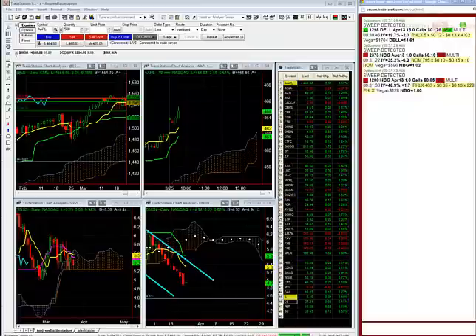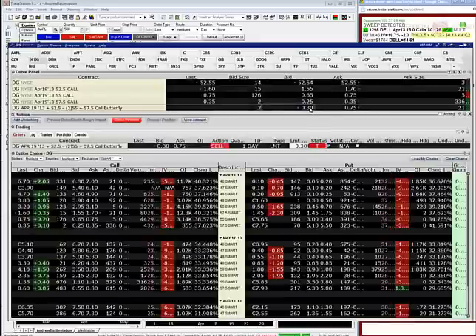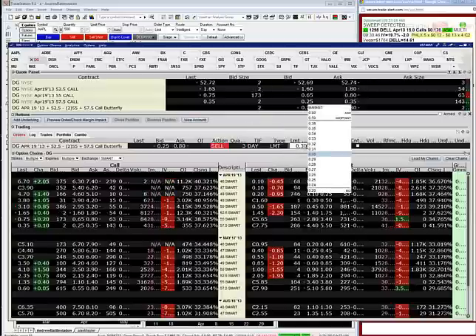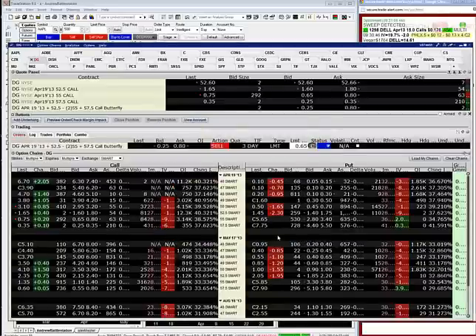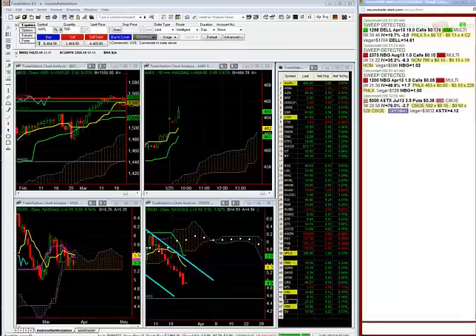DG — I'm long a call fly in DG: the 52.5, 55, 57.5 call butterfly. I'm going to keep an eye on that. I'm going to offer half at a double — I paid 33 cents for it, so I'm going to try to offer half of it at 65. Offering one half of DG April 52.5, 55, 57.5 call butterfly for 65 cents.